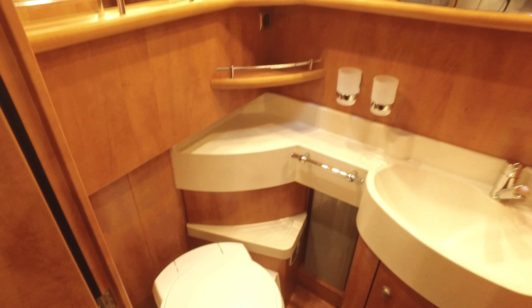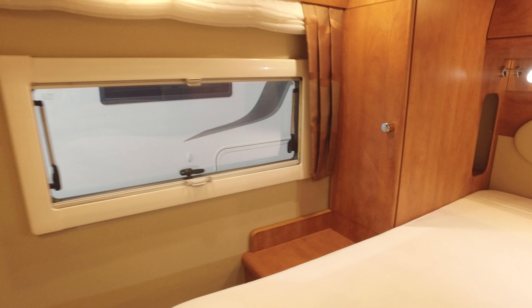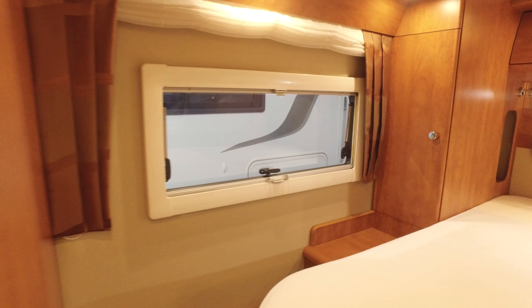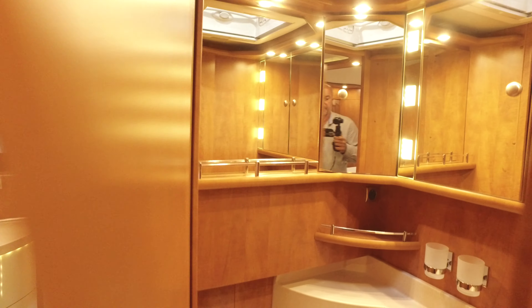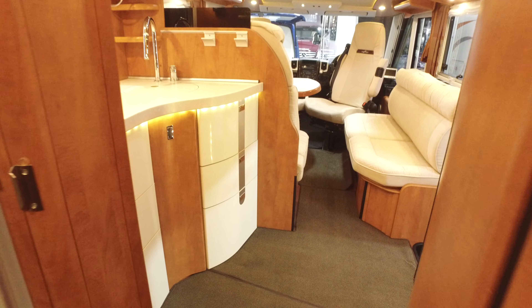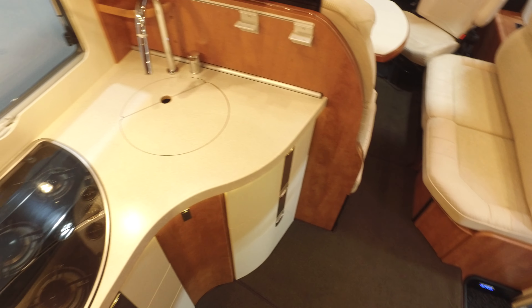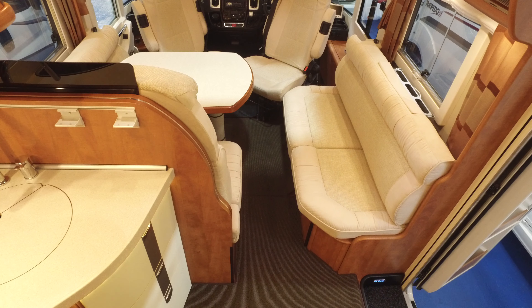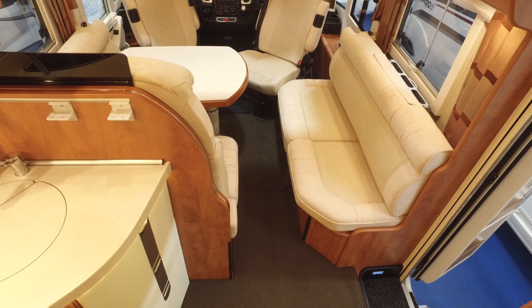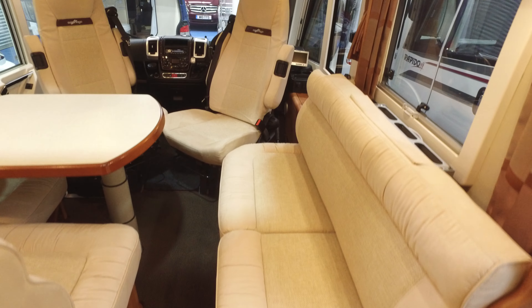Should you want to, this door swings across and locks into place, and then the whole area just becomes even larger as an ensuite, which is rather nice. This is a fully winterized motorhome so you can take it skiing and it won't freeze up. If I have this in February, which is extremely unlikely, I will be taking it skiing because I always like to take a tag axle - and an automatic one especially is particularly nice to drive all the way down to the French Alps.